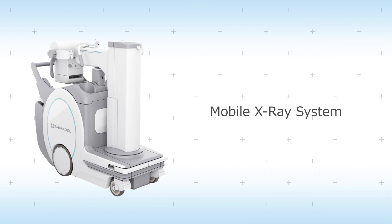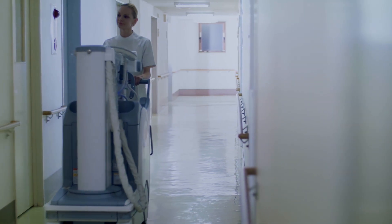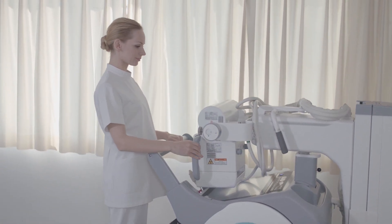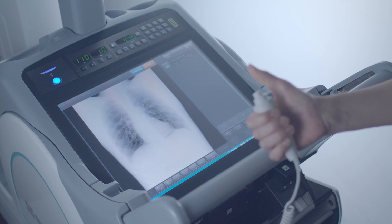Digital mobile x-ray systems feature a collapsible x-ray tube support column that makes the system easier to maneuver with better forward visibility through hospital corridors and sets up quickly in patient rooms. They can also display reference images on the large monitor screen within only 2 seconds after exposure.